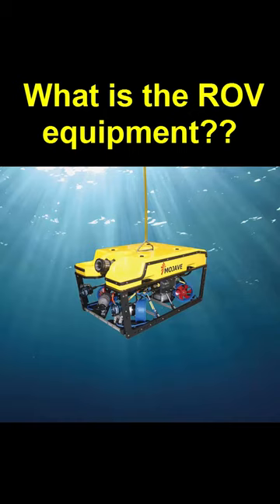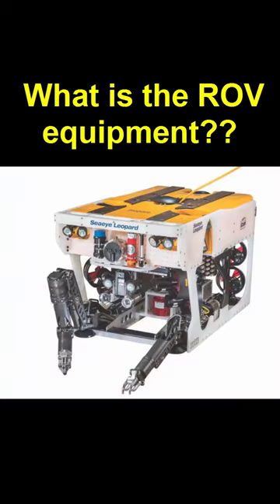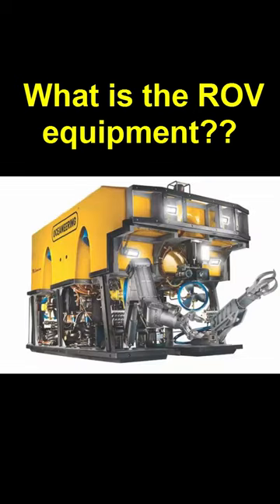The control system operates the ROV from the surface, while the umbilical cable provides power and communication. Thrusters allow the ROV to move in various directions, while cameras and lights provide visibility in low-light conditions. Sonar is used for navigation and locating objects, and manipulators handle objects or perform tasks.